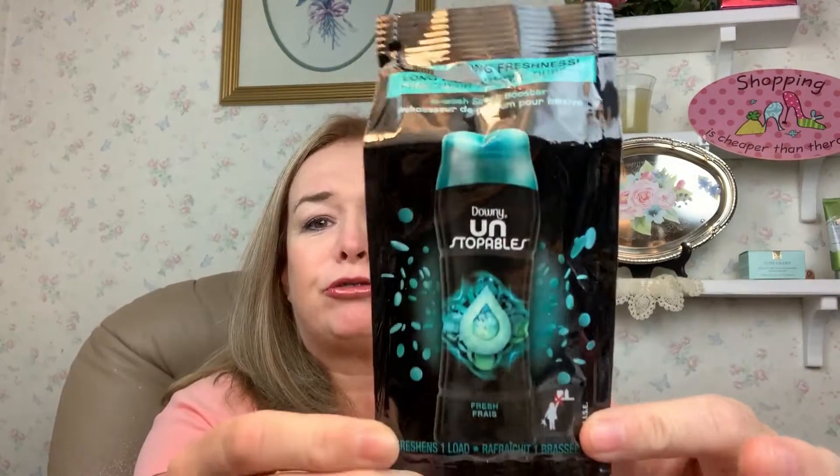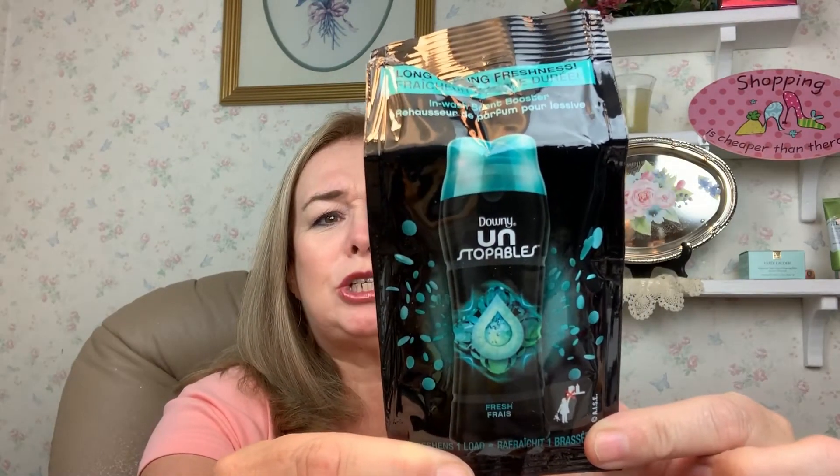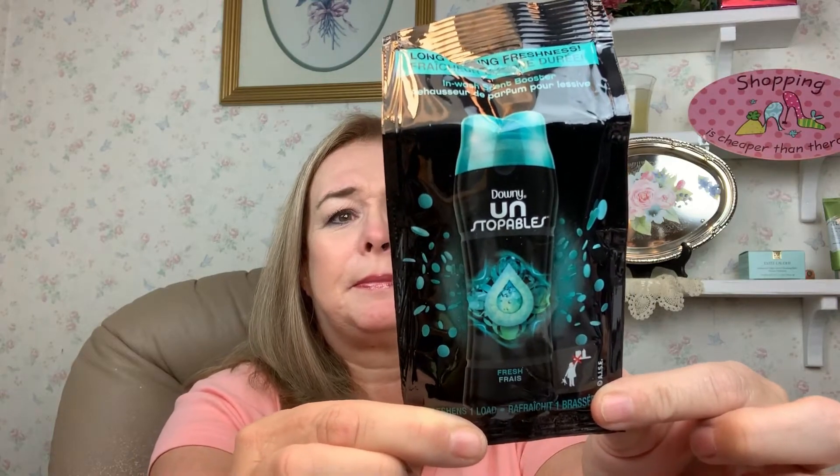I went through a Downy Unstoppable — this is like a little trial sample thing, and I think I got this in a Pinch Me box maybe. But this smells good. You put them in your washing machine and it makes your clothes smell good for days after you're done with it.